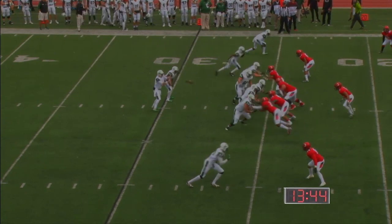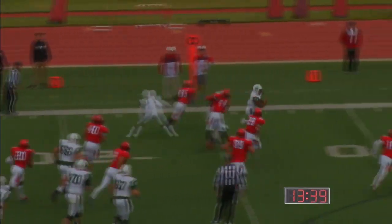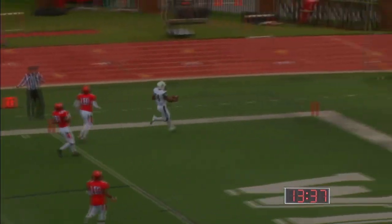Stetson marched it down in their first series as well. First and ten at the 25 — Westcott hesitating, breaks a tackle, Westcott is in! Touchdown, Stetson.